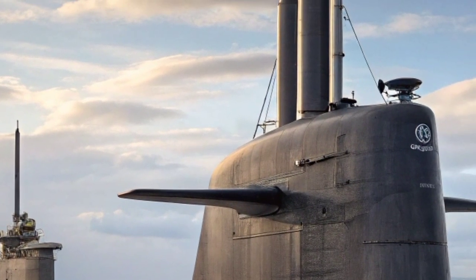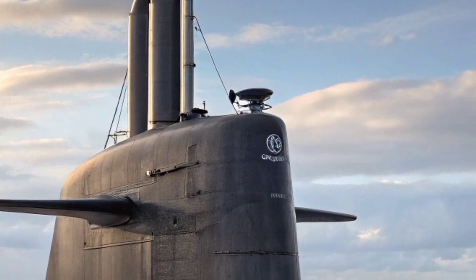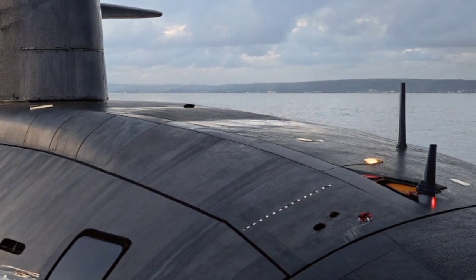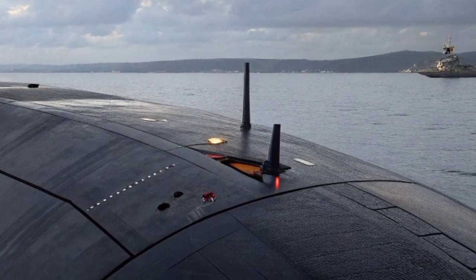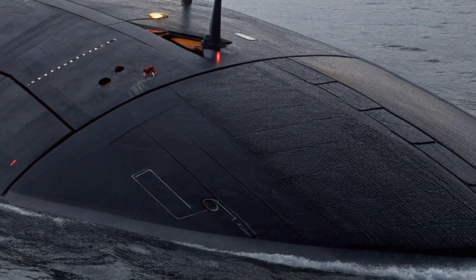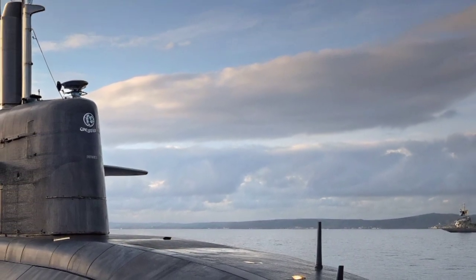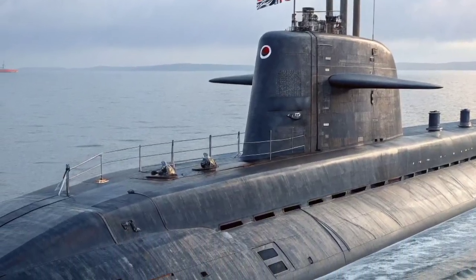The Astute Class is powered by a Rolls-Royce PWR-2 nuclear reactor, which provides nearly limitless range since it never needs to be refueled throughout its service life. This nuclear propulsion system allows the submarine to operate underwater indefinitely, limited only by the endurance of its crew and the supply of food. Its propulsion system is exceptionally quiet, ensuring minimal acoustic signature — a crucial factor in undersea warfare where silence is survival.